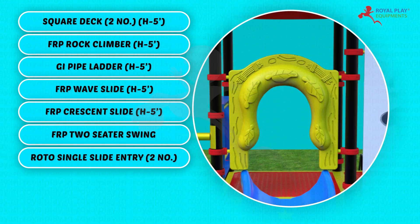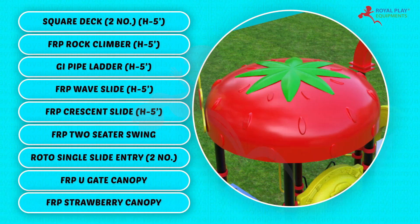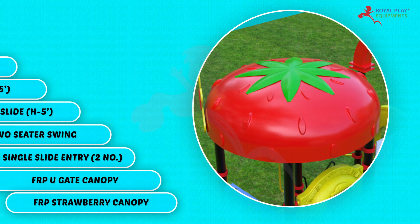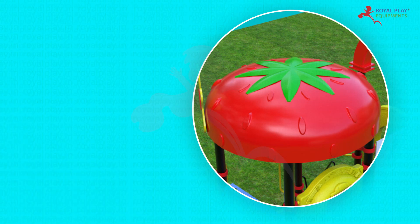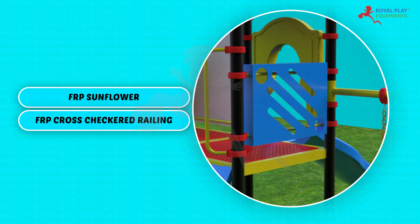Roto single slide entry, quantity 2. FRP U-gate canopy. FRP strawberry canopy. FRP sunflower. FRP cross checkered railing.